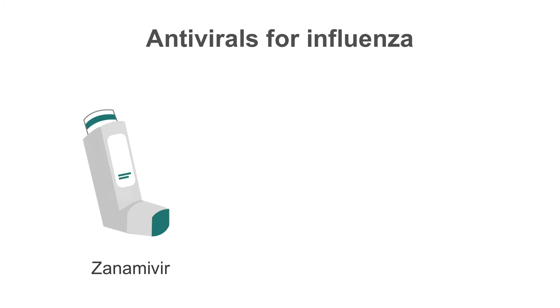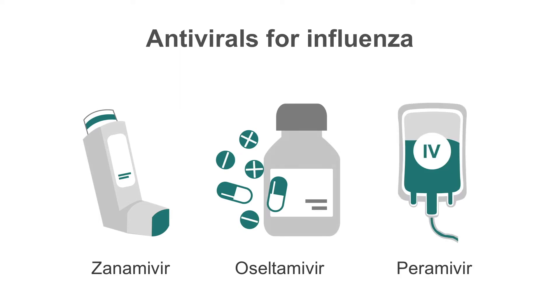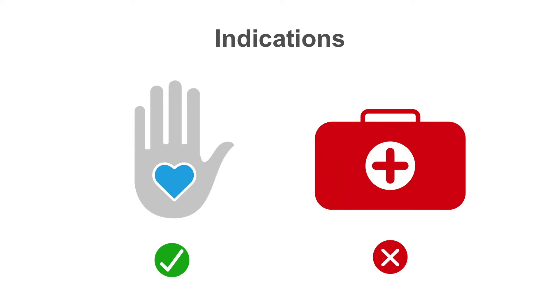Common neuraminidase inhibitors include zanamivir, which is inhaled; oseltamivir, which is orally active; and peramivir, which is typically administered IV. The neuraminidase inhibitors are reasonably effective for preventing influenza among household contacts or in nursing home settings during an outbreak. However, the data show that they are not particularly effective for treating influenza, especially if given after infection has been present for more than 48 hours, and they are expensive.